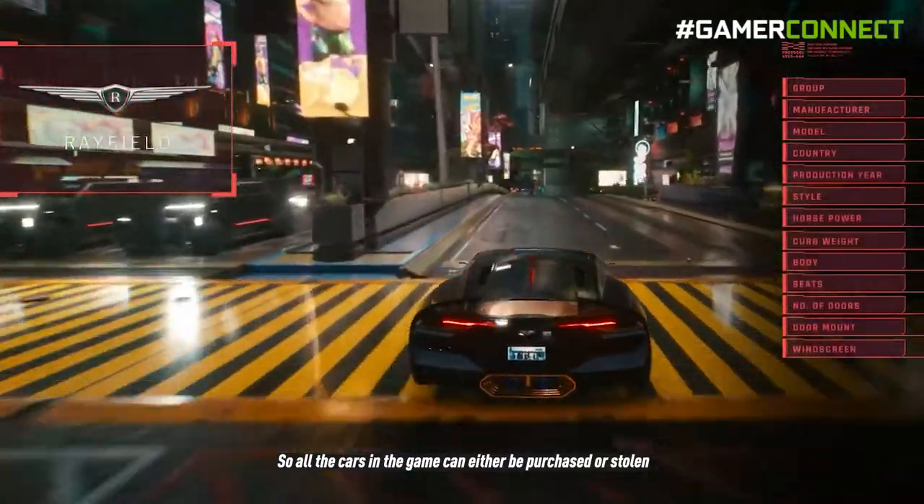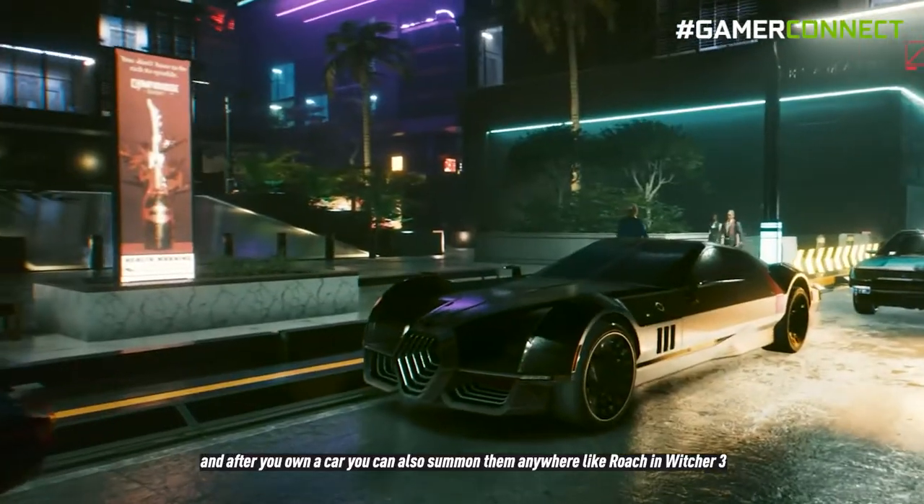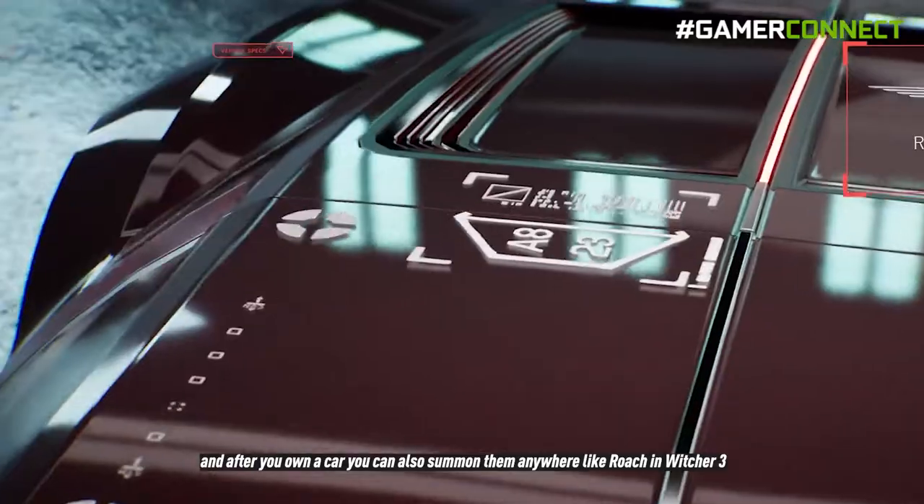All the cars in the game can either be purchased or stolen, and after you own a car you can also summon them anywhere — like Roach in Witcher 3.